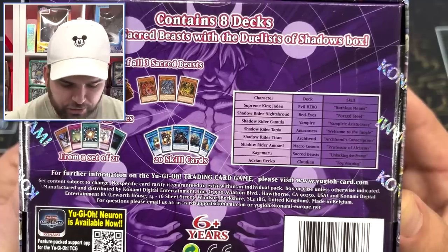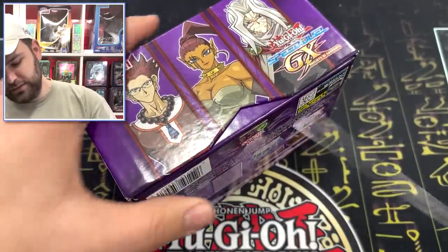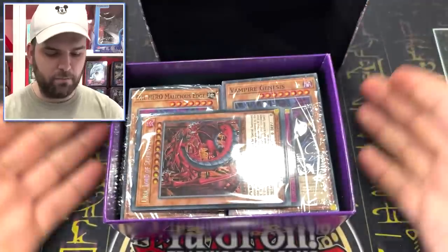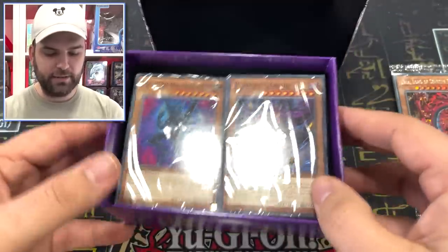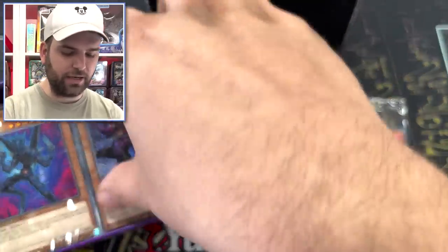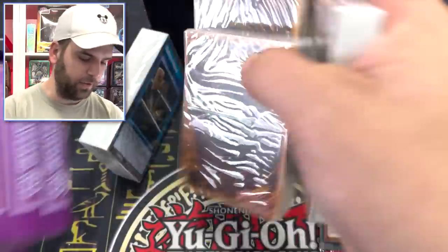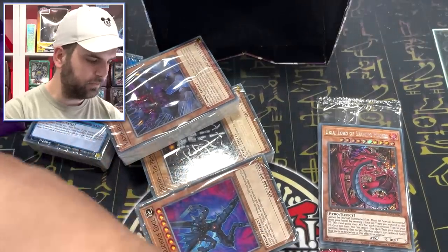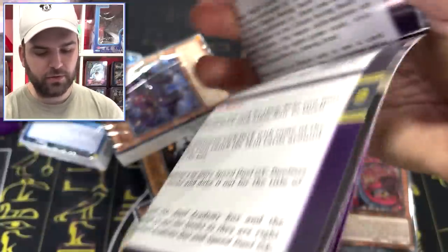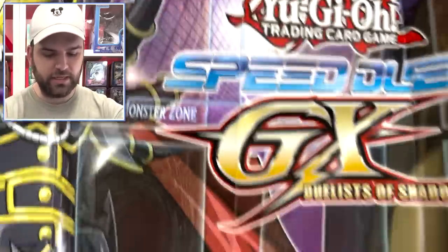Unleash the Sacred Beasts with the Duels of the Shadows box. Let's jump right in. Barely any packaging — just a box. Pop it open: secrets and decks. I'd like to review the secrets first. The decks are actually extraordinary. It gives you four different field zone play mats. One side is Supreme King Jaden and Evil Heroes, the other side has Helios. You get four different packages, each with two decks and some extra cards.